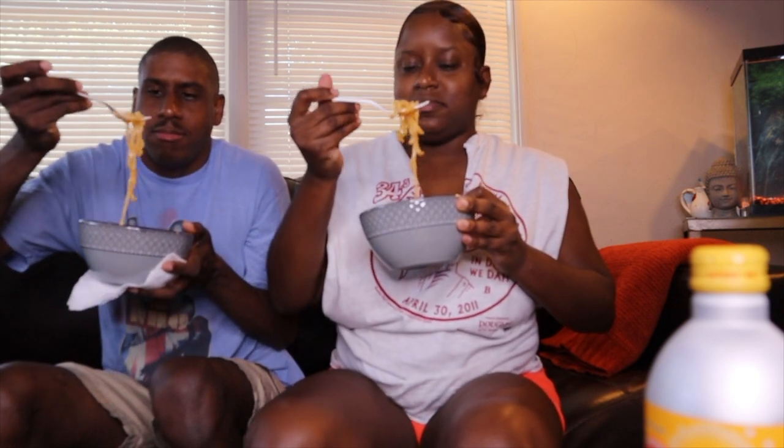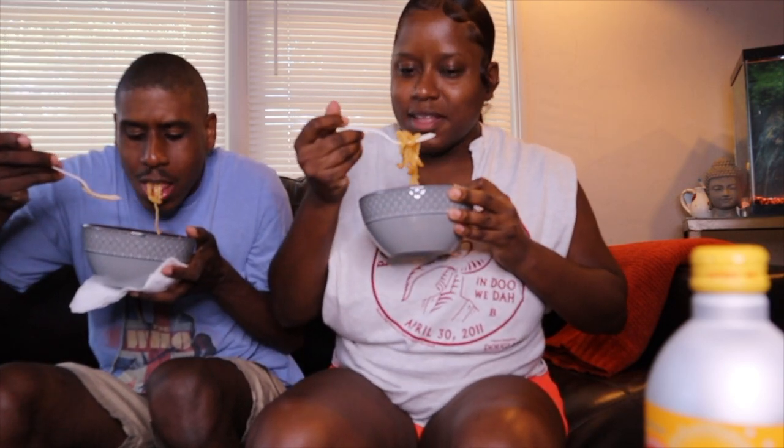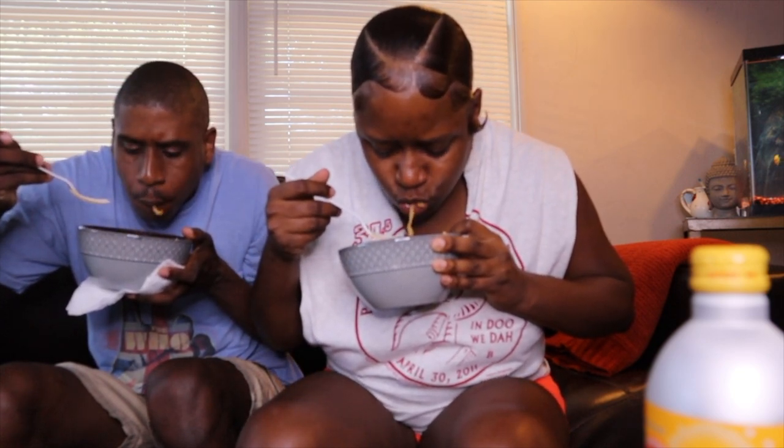Okay y'all, we are gonna try the noodles. Ready? They stink. They're okay though, yeah. They're all right. They're too seafood-y, like fishy. They're too fishy.